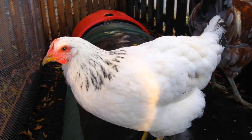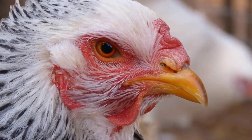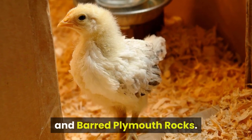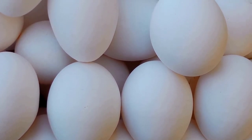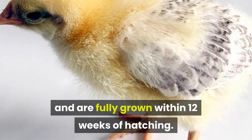Delaware. If you are looking for a dual-purpose chicken that will provide you with eggs and meat, then Delaware chickens may be the breed for you. These chickens are a cross between New Hampshires and Barred Plymouth Rocks. The resulting Delawares are profuse egg layers, with the added benefits of large bodies and tasty meat. These chickens also mature quickly and are fully grown within 12 weeks of hatching.